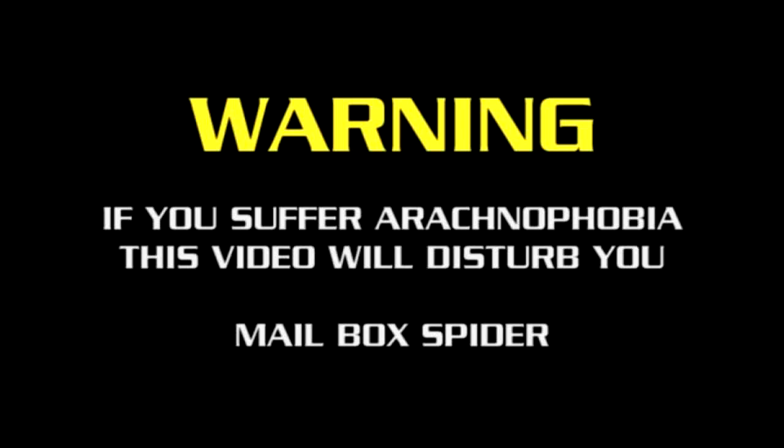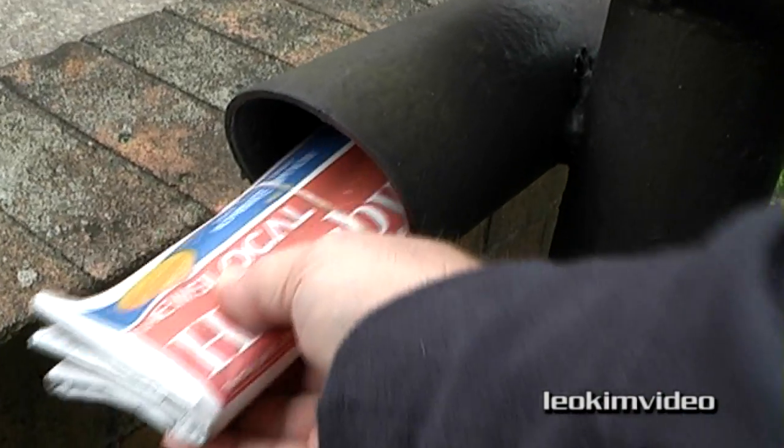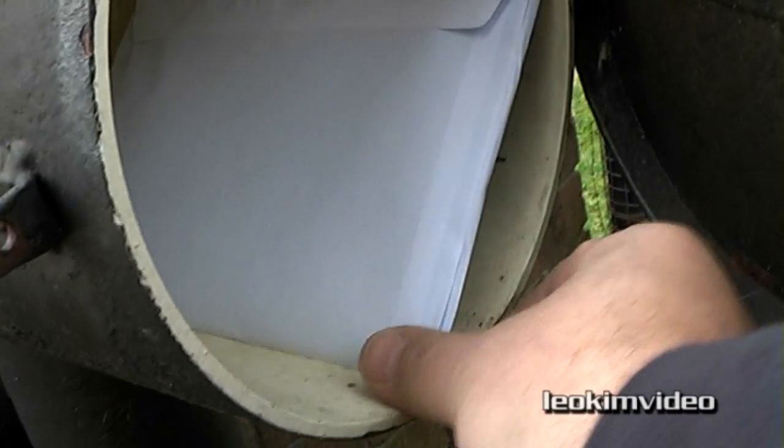Warning: if you suffer arachnophobia, this video will disturb you. Mailbox spider. One of the hazards in Australia is a very simple one — a visit to the mailbox can sometimes have a few little surprises involved.